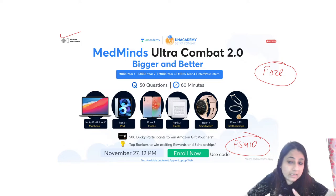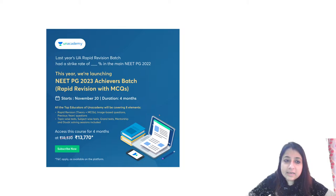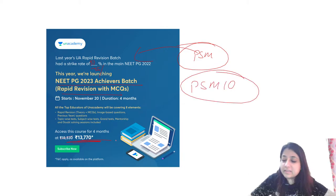Just go to AN Academy, click on the links — also in the description box — and use code PSM10. There's also an FMG mock test happening today; you can go ahead and participate. We have also launched a rapid revision batch which has almost a strike rate of 90 to 95% for PSM. It's a NEET PG 2023 achievers rapid revision with MCQs. Use code PSM10 to enroll; the course is for ₹13,770.